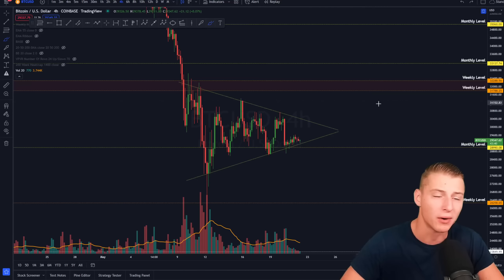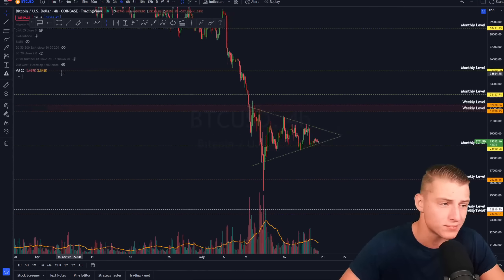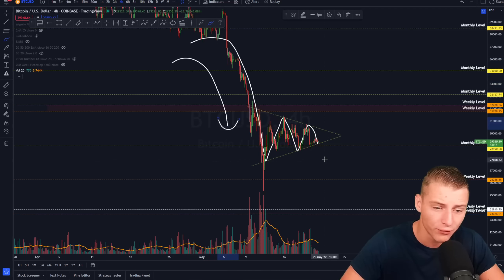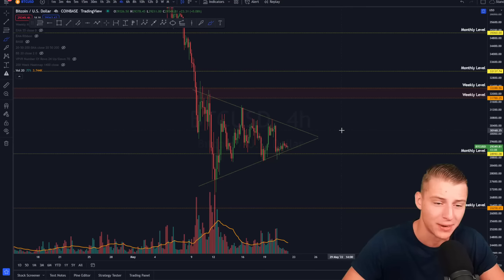It's going to be very important to see where it is going to be breaking towards. I will be hoping for a breakout towards the upside. But if we really look at the odds, it's more likely to be breaking towards the downside since we formed a downward-sloping move into the symmetrical triangle. Since we started the downtrend, it is more likely to continue the downtrend after the symmetrical triangle. If we do break down, it should not come as a big surprise for Bitcoin.